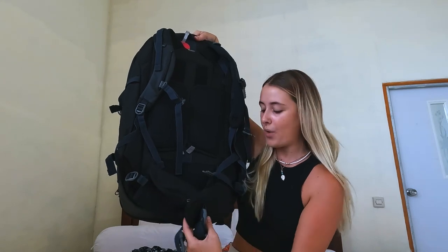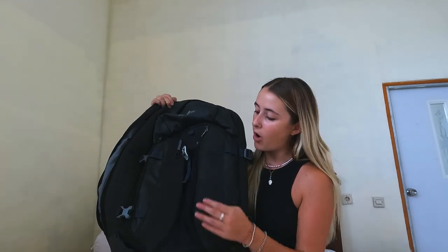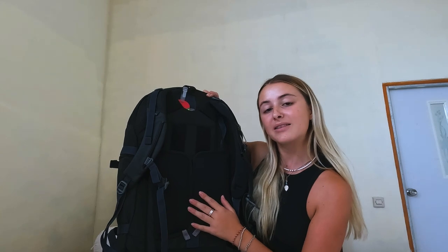I would definitely not recommend purchasing it from the company I did because it's currently broken on me, which I'm really disappointed about given it cost £185. Your life is being carried in this backpack so you need a good one - there's no point spending £45. Mine has split on the waistband and the company, AD Nature, hasn't been getting back to me. But the backpack itself is great - it's got front pockets, a waterproof case, it's very big, opens like a suitcase, and it's padded at the back.